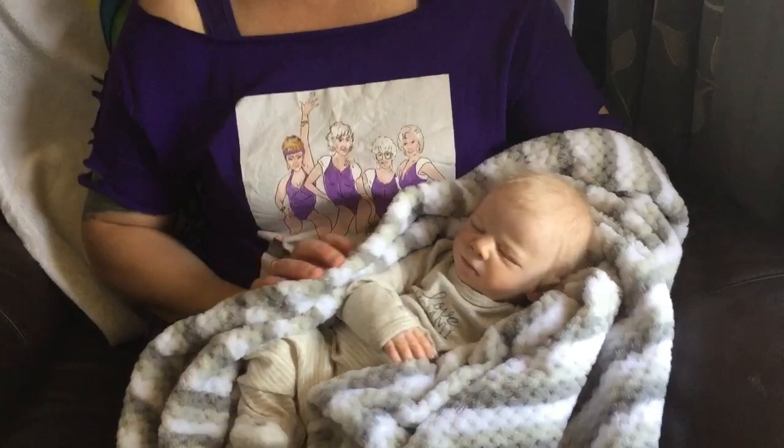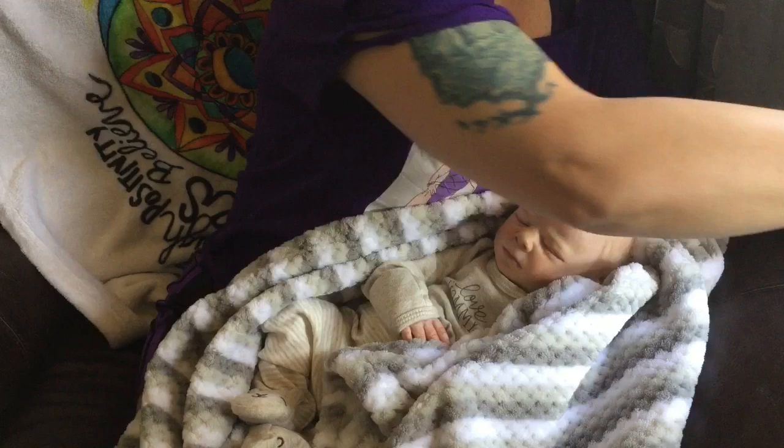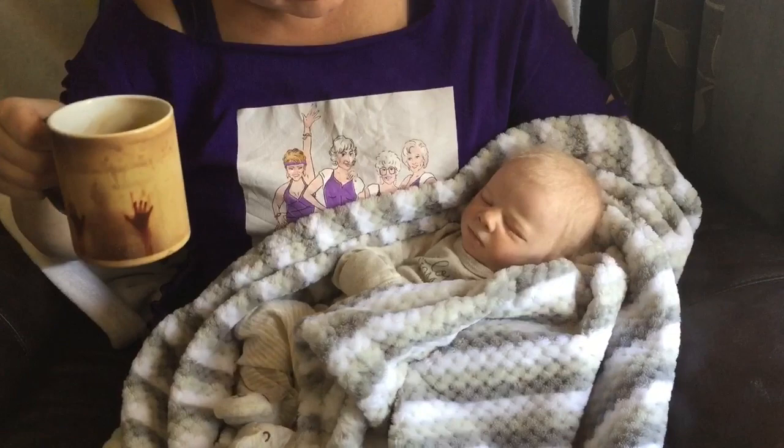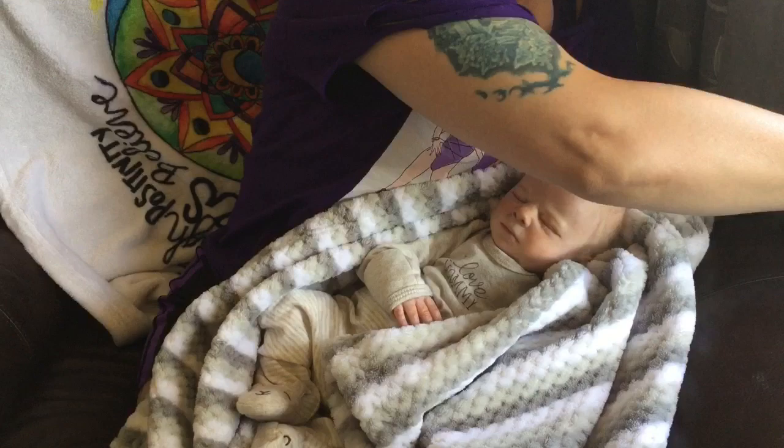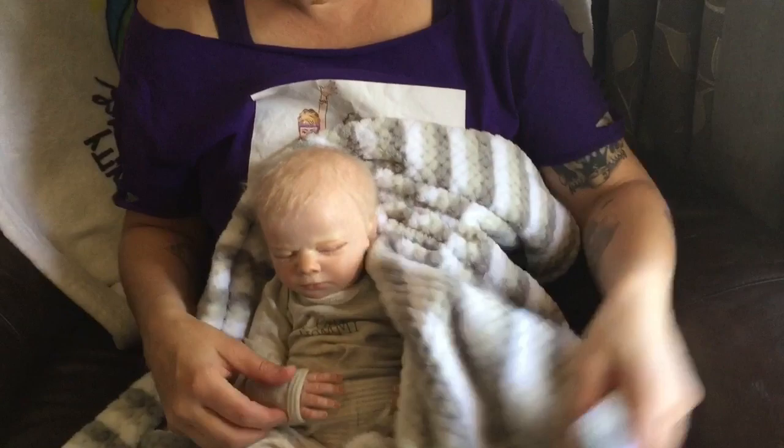I'm rocking my awesome Golden Girls t-shirt today. Ronan is one of four and one of three boys in my collection, and we just adore him. I'm just hopping on with a quick interesting question for you guys.